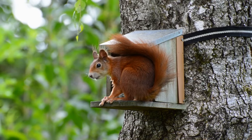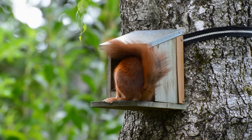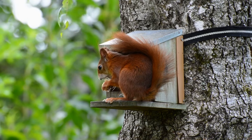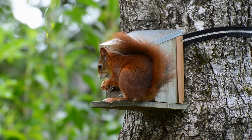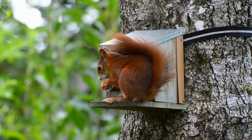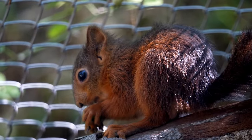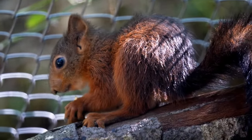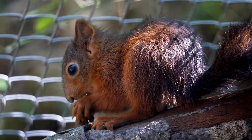The red squirrel primarily feeds on seeds such as pine nuts, acorns, walnuts, and hazelnuts, but it also enjoys mushrooms, berries, and the tender shoots of some young plants. More rarely, they eat eggs or chicks of small birds. Red squirrels tend to avoid nuts and acorns perforated by parasites, recognizing them by weight. Those too light are likely to have been invaded by larvae feeding on their precious contents.